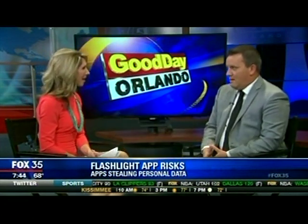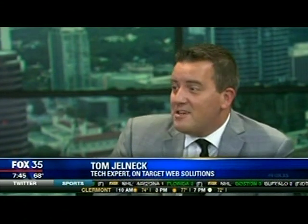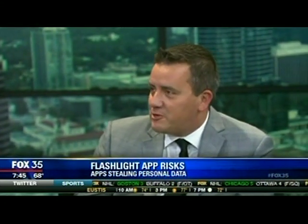Great to see you as always, Tom. So this is a little scary — how does this work exactly? This is the dark side of the flashlight. People are downloading apps all day long, and a flashlight is really appealing. When you go fishing at night and you have to tie a knot, it's almost impossible unless you have a flashlight, so you use your smartphone.